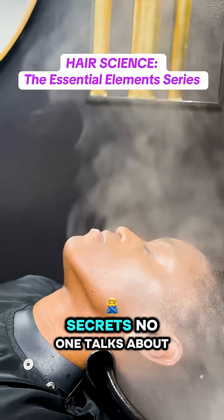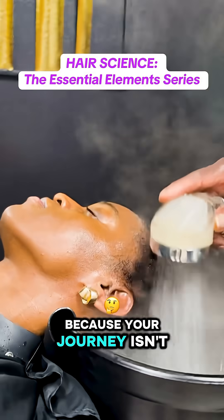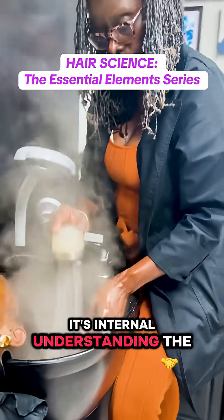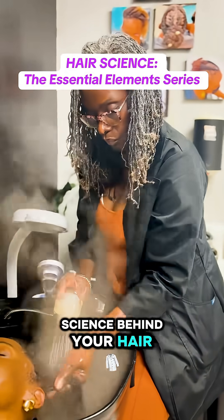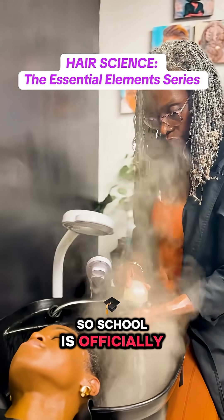These are the trade secrets no one talks about, but I'm going to, because your journey isn't just external — it's internal. Understanding the science behind your hair changes everything. School is officially in session.